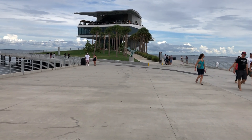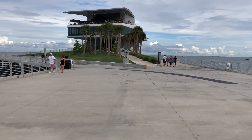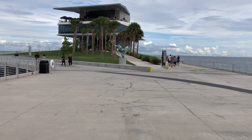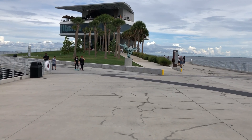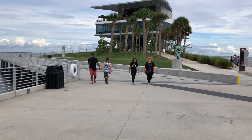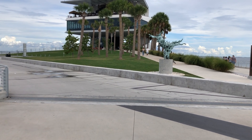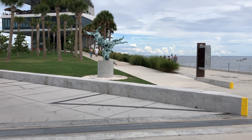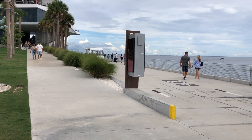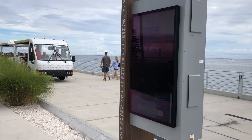I don't know if you remember the old pier that used to be here — it had an inverted triangle with rooftop bars and restaurants, and I believe there was an aquarium inside. And before that it was called the Million Dollar Pier. It took about two years to do the renovations.